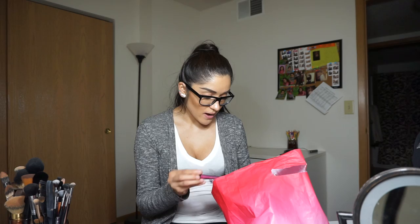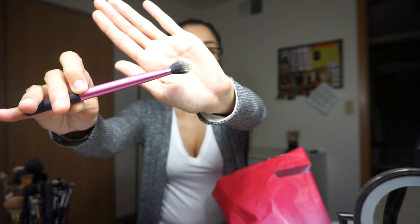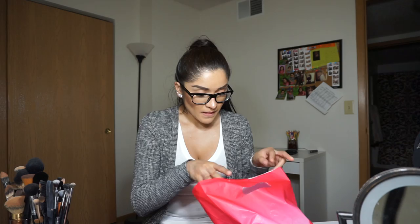I also got this brush from Real Techniques — the packaging looks like this and the brush looks like this. I've been wanting a brush like this for a while. It's actually a really nice setting brush for your under eyes, for powder and concealer. I tried it out today and I really liked it — just a little fluffy brush, especially good to carry with you to work or school when you want to touch up under your eyes.